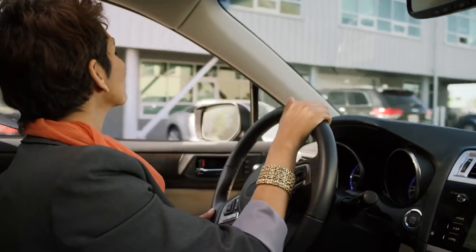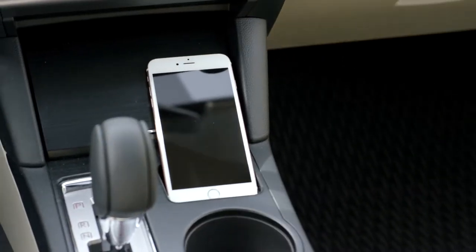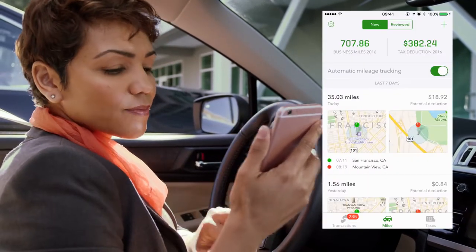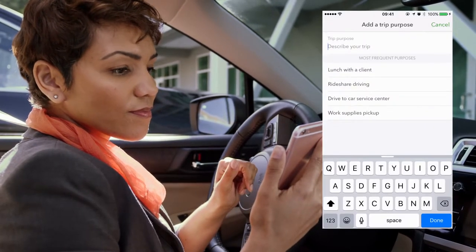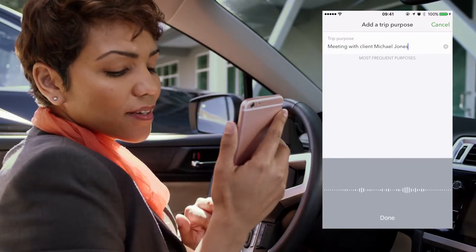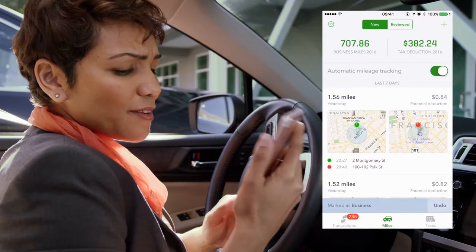Keeping track of business miles is a breeze. As Jennifer drives, her trips are recorded with time, date, starting location, and finishing point. They are kept in a neat list that lets Jennifer swipe to categorize which trips were for business — for example, meeting with client Michael Jones — and note the purpose of those trips.